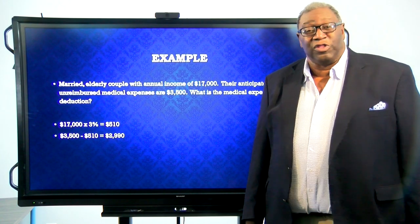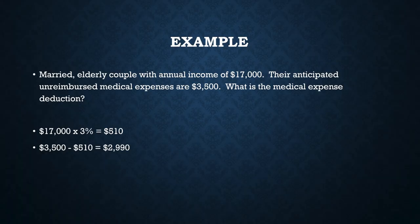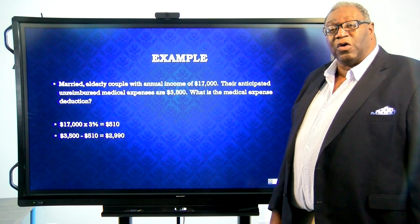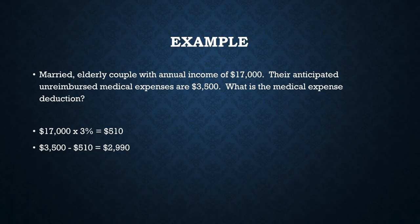Here's an example for you to follow along with me. We have a married elderly couple with annual income of seventeen thousand dollars. Their anticipated unreimbursed medical expenses are three thousand five hundred dollars. What is the medical expense deduction? Keeping the rules in mind which we just went over, we're going to first get the threshold. Three percent of their annual income is five hundred and ten dollars, so we have to use up five hundred and ten dollars worth of expenses before we can allow any of the expenses as a deduction. They have three thousand five hundred dollars as their total expenses. We subtract from that the five hundred and ten dollars and we're going to be able to allow two thousand nine hundred and ninety dollars as their medical deduction.